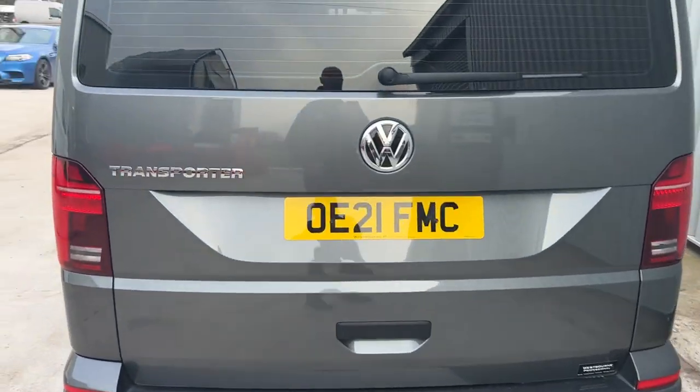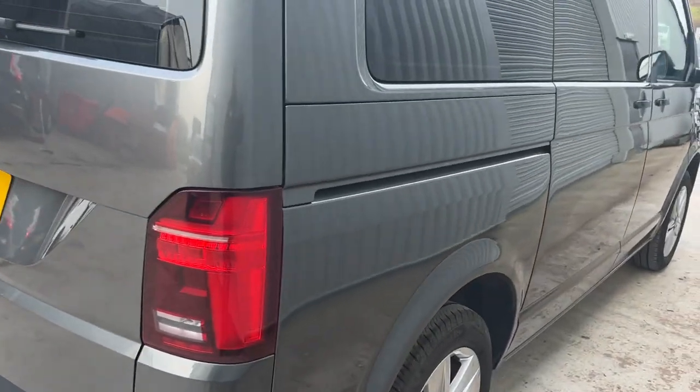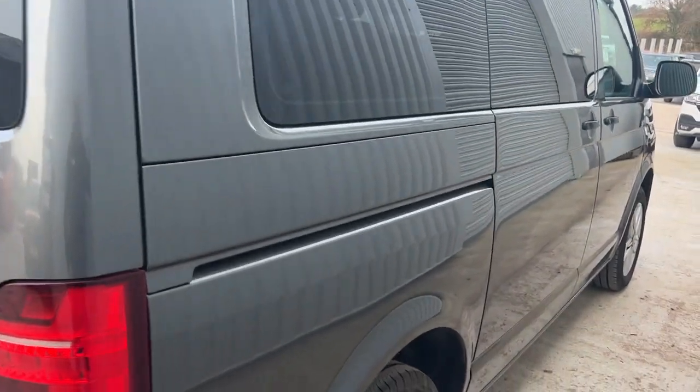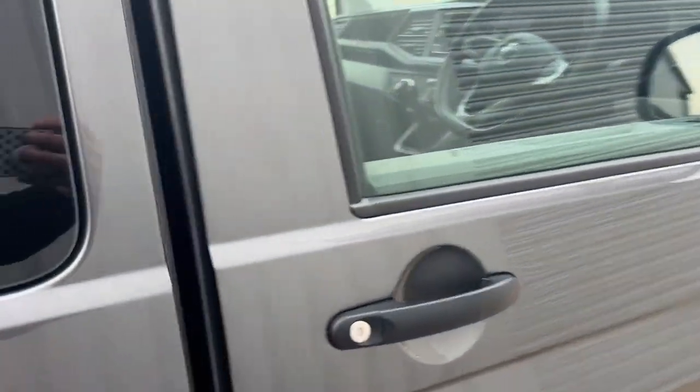Tailgate, rear parking sensors, privacy glass — all that's going on there. Down this side it's pretty much the same story and you've got twin sliding doors.